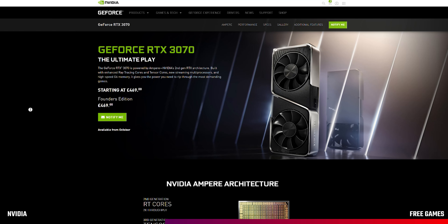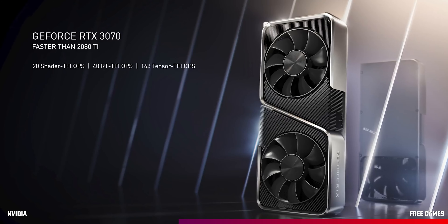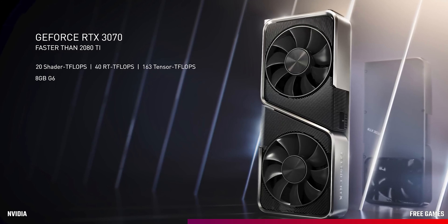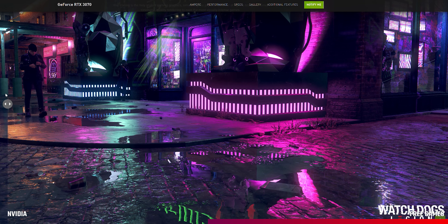The RTX 3070 starts at £469 and is said to be faster than the RTX 2080 Ti at less than half the price. It's also meant to be 60% faster than the RTX 2070. It comes with 8GB of GDDR6 memory and 5888 CUDA cores, making it the sweet spot between price and performance for gamers wanting to play at high resolutions.